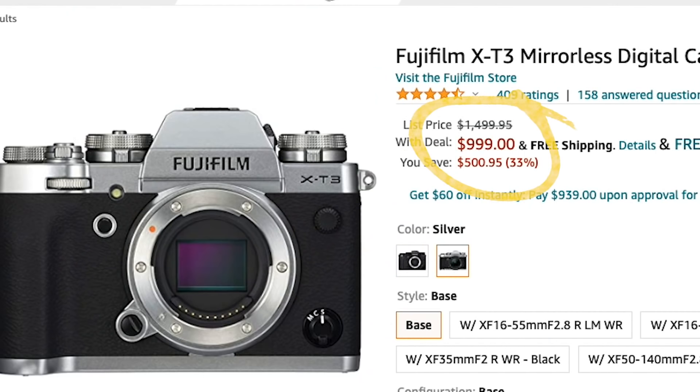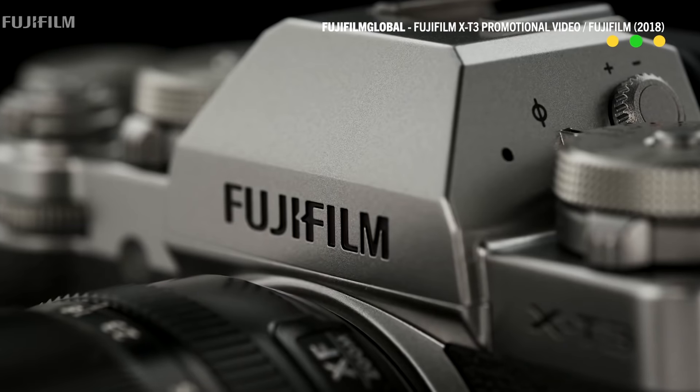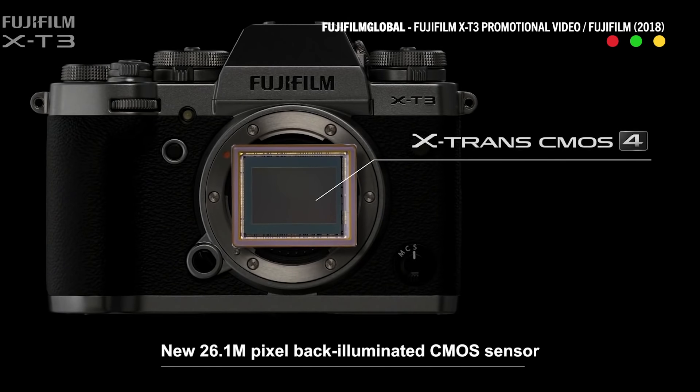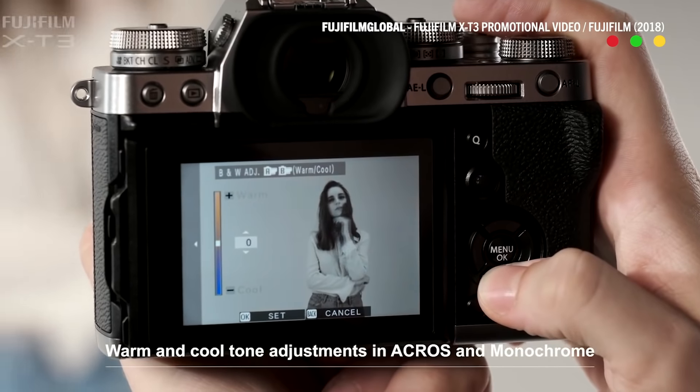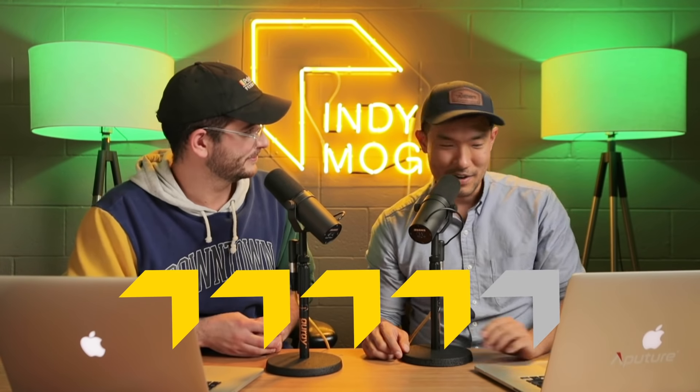Moving on from Canon, we're talking about our next camera brand: Fuji. The sale is $999 for the XT3. If you watch our previous video on the XT4, basically all the specs of the XT4 are in the XT3 with the exception of the IBIS and the flip screen. So we're talking about 4K 10-bit up to 60 frames per second — a very powerful camera for a low price. Four out of five, good price.